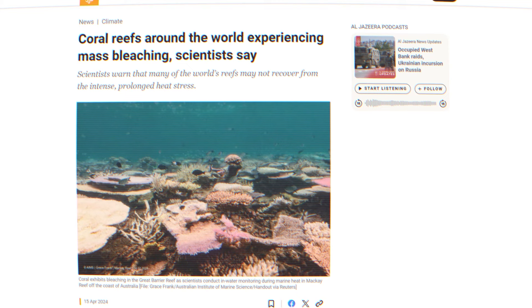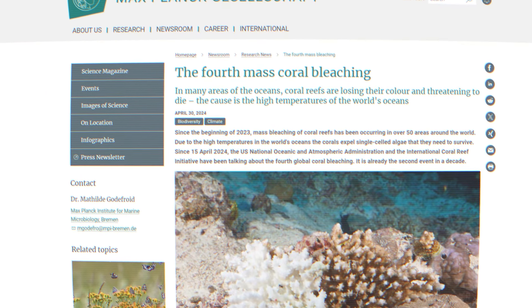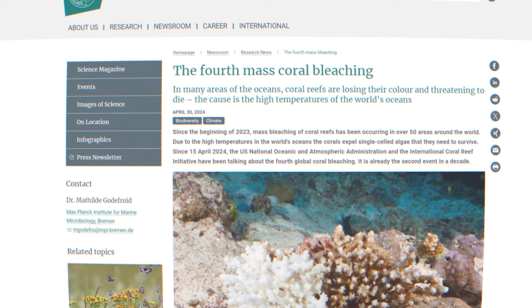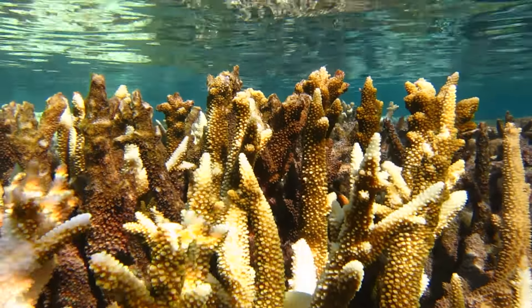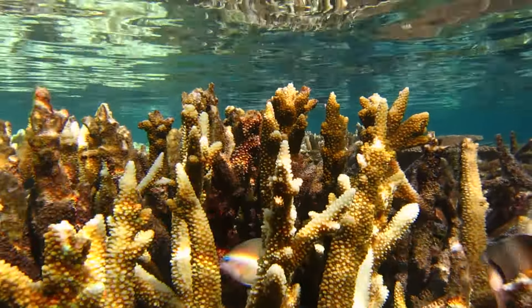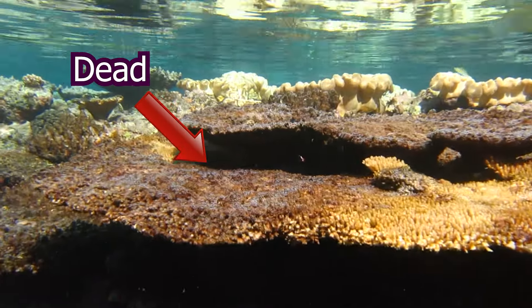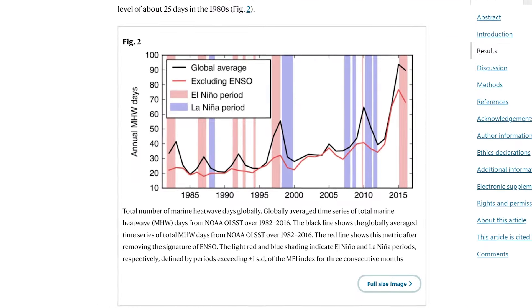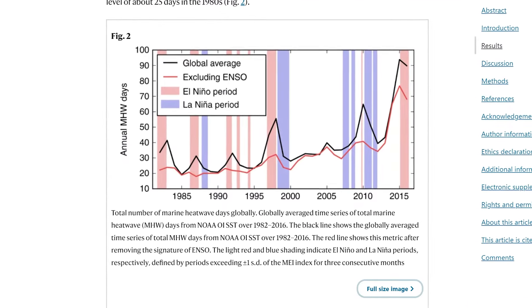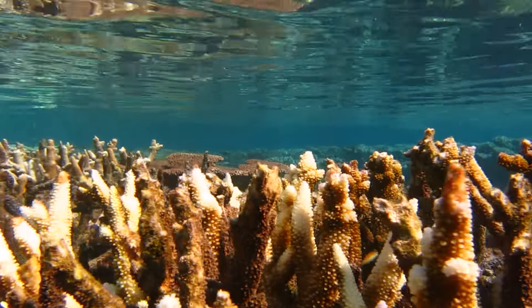El Niño has existed for a very long time. Mass coral bleaching events like the one we are witnessing this year did not seem to exist before the 1980s and 1990s, even during El Niño years. The problem is that for corals to regain their zooxanthellae and not starve to death, water conditions need to return to non-stressful temperatures. With increasing heat wave frequency and an overall increase in water temperatures, corals simply cannot recover in time before starving to death.